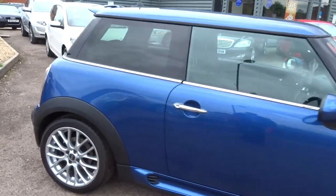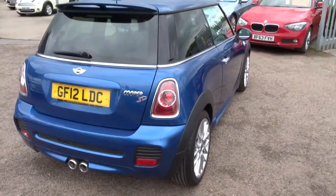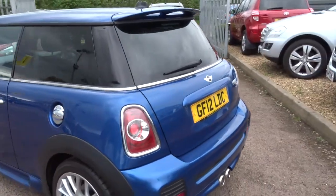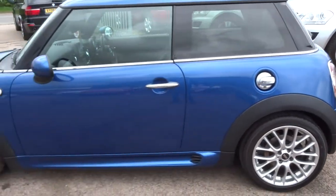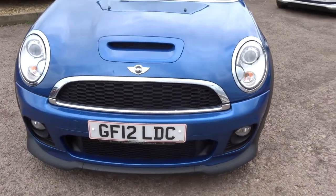So this is a 2 litre diesel and it's in gorgeous condition. Fantastic Mini alloys, twin exhaust pipes, privacy glass. The car is in extremely good condition on the outside and on the inside. The car has done about 60,000 miles, and I can say I've driven this car and it drives very well.